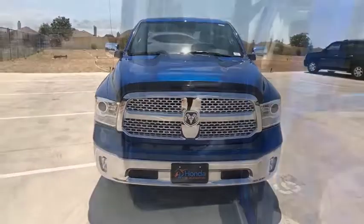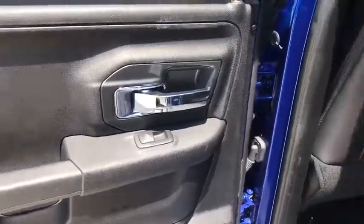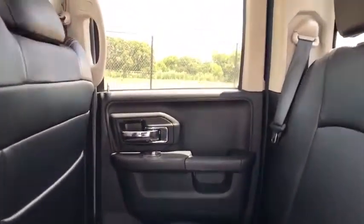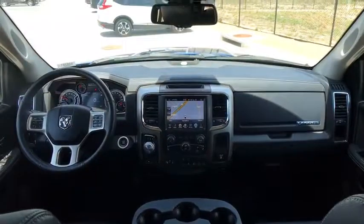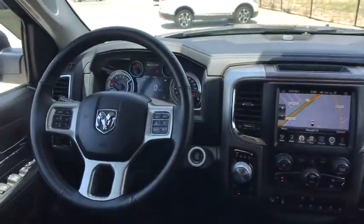This vehicle is Carfax certified one owner and qualifies for the Carfax buy-back guarantee. This beauty will even make your house keys jealous. Drive it today. Drive it now.